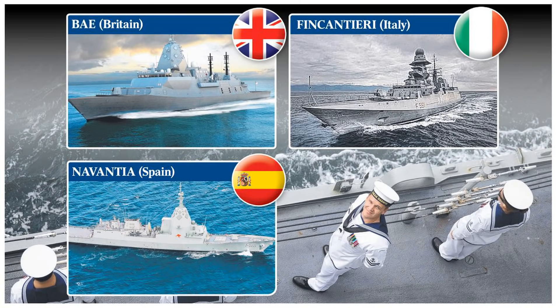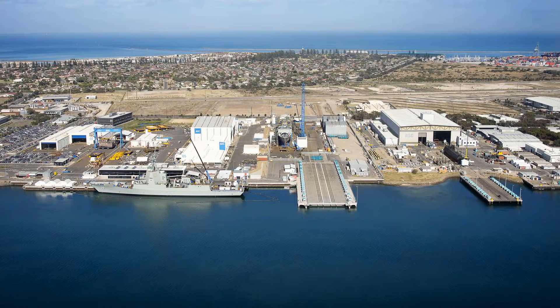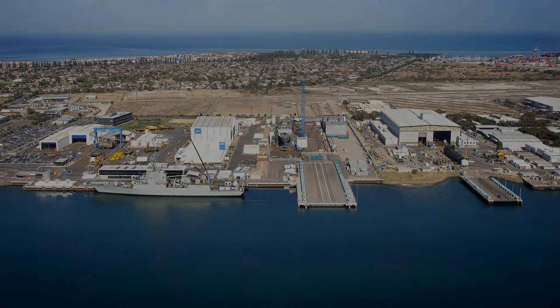Three designs were considered for the C5000 program. Although each of the tenders proposed either operational or already ordered foreign warships, each had to be substantially modified to meet Australian requirements. Specifically, the CIFAR-2 radar and illuminator family, the Aegis combat system and Standard Missile-2. Additionally, all nine vessels would be constructed at the ASC shipyard in Adelaide.